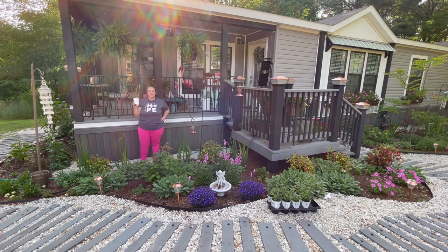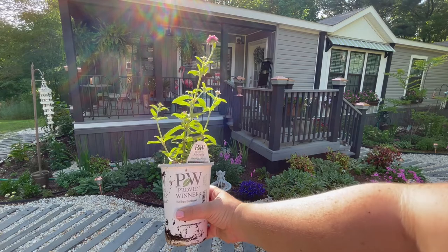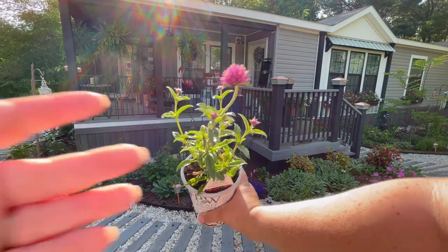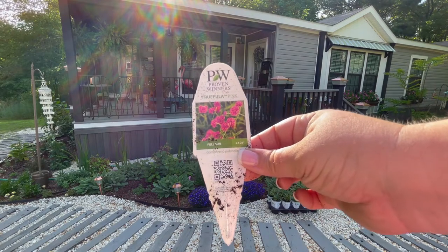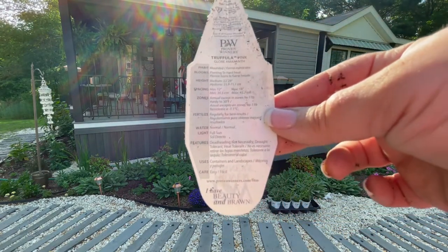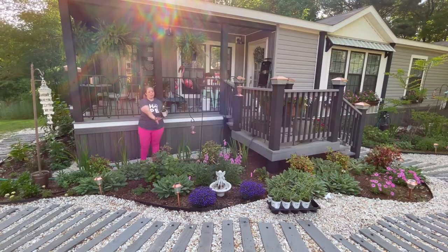All right y'all, the Truffle Pink Gomphrena is here. I'm so excited — I absolutely loved these last year. They are like little pink cotton-puff balls, and the pollinators love them. They are just so pretty. And they really, once they get going, they fill in. They were a massive presence right here behind my little birdbath.